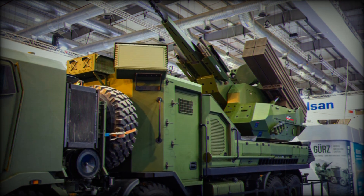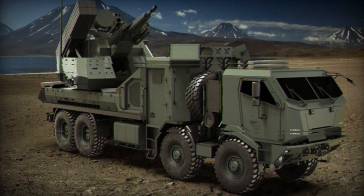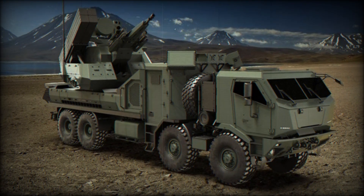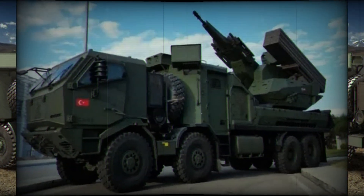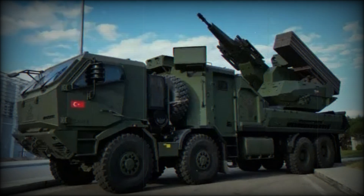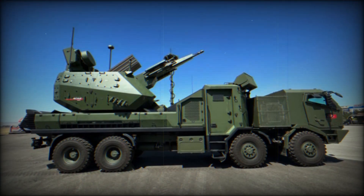The main weapon of the system is the 35-millimeter automatic Oerlikon KDC cannon. It fires at incredible speed and uses special ATOM shells with airburst technology — they explode at the optimal point, covering the target with shrapnel. This technology allows it to effectively combat even small drones.